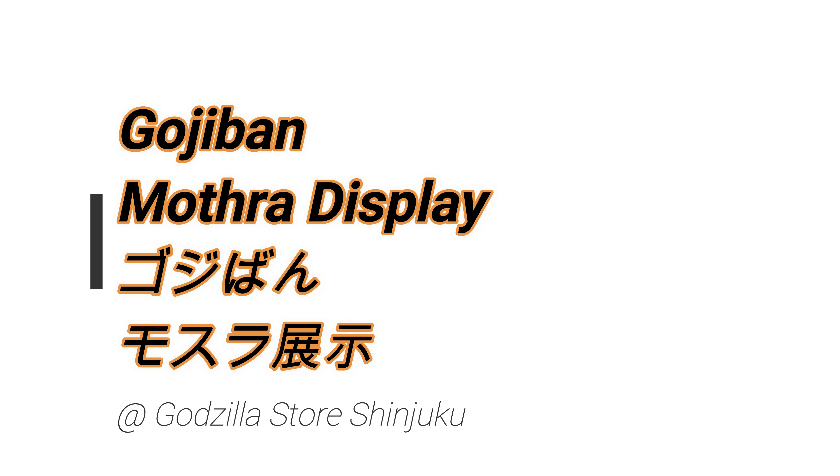Hey, what's up, CoinShop! So in this video, more cool Godzilla stuff from the Godzilla store in Shinjuku.